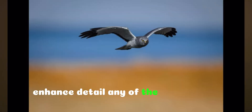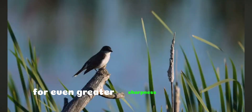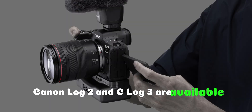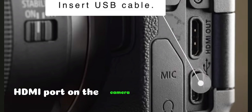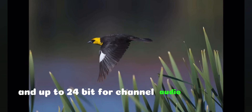Enhanced detail: the fine options record oversampled video for even greater sharpness and detail. Canon Log 2 and C-Log 3 are available, and the Canon R5 Mark II adds features like a full-size HDMI port on the camera, waveform monitors, and up to 24-bit four-channel audio recording.